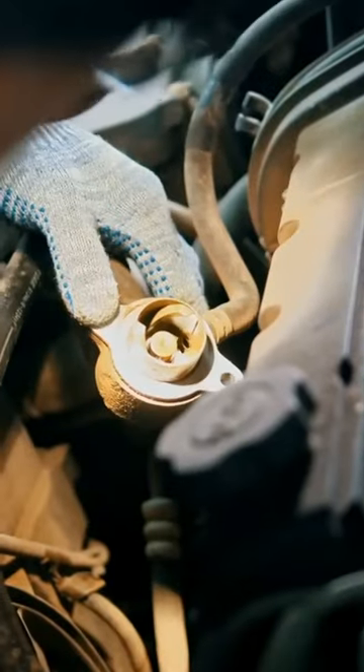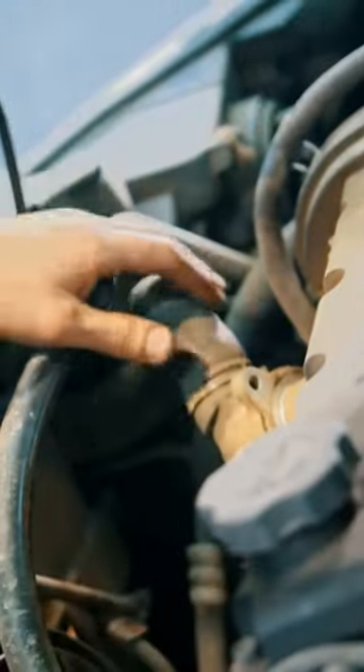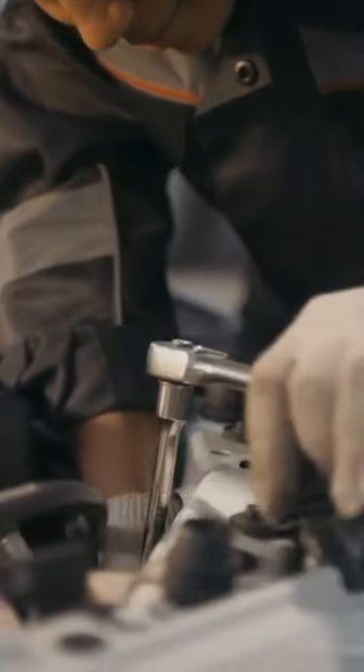6. Bad thermostat. 7. Thermostat stuck closed, and prevents the flow of coolant through the engine. Clogged radiator, which prevents the passage of coolant through it.